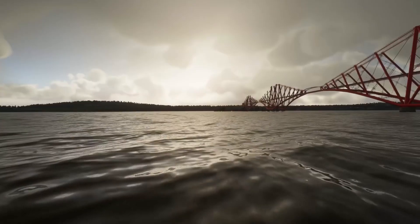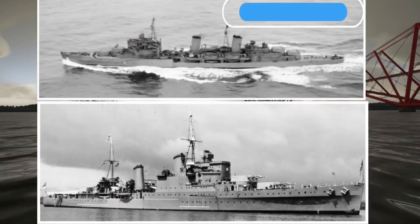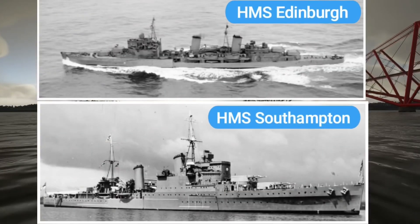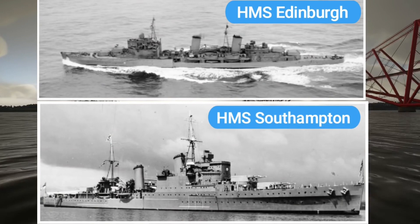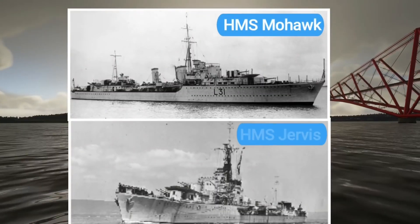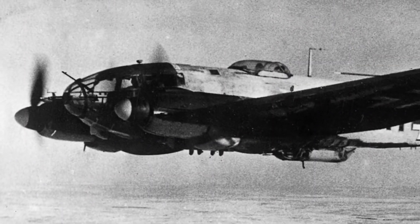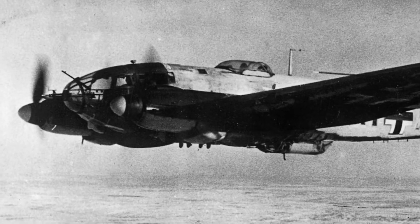Two Town-class Navy cruisers were anchored off the east of the Forth railway bridge — HMS Edinburgh and HMS Southampton. Also in the Firth of Forth were HMS Mohawk and HMS Jarvis. A spotter from HMS Edinburgh saw one of the Henkels heading towards RAF Drem.